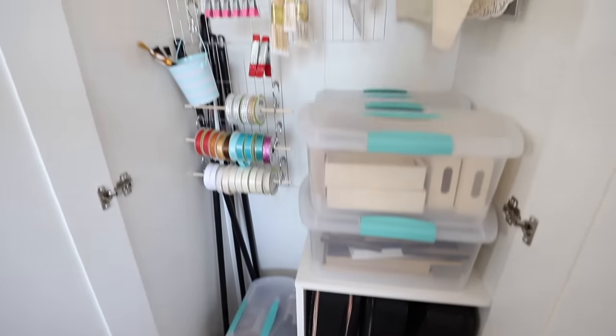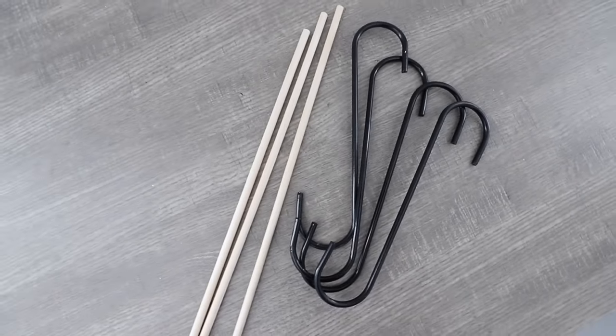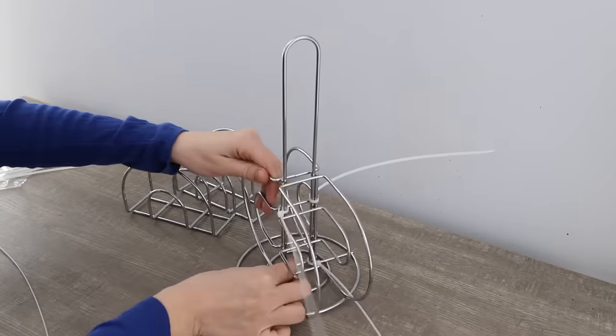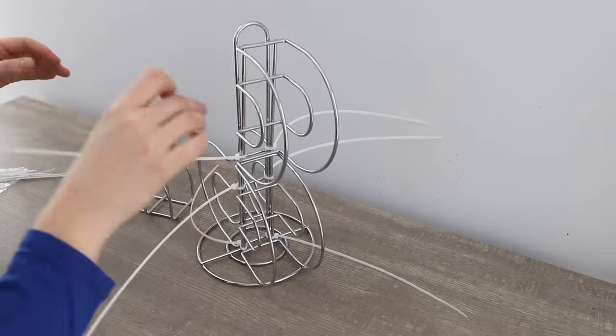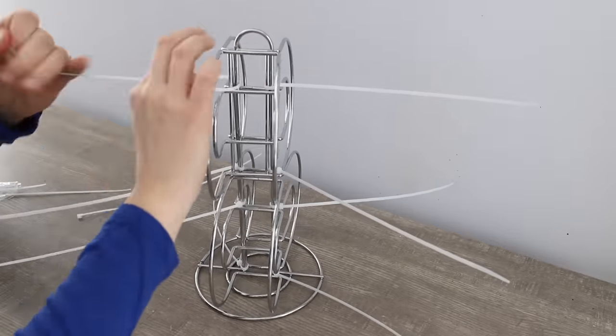I'm super excited to share with you these easy dollar store DIY ideas. Take a dollar store paper towel roll and four dollar store napkins and zip tie these together. I saw this go viral on Facebook — let me know in the comments if you know the original creator. But this is the best way to store your paints. It is so simple and easy in this cabinet.